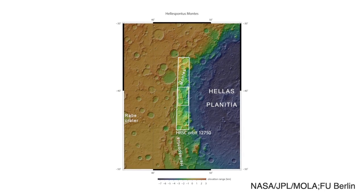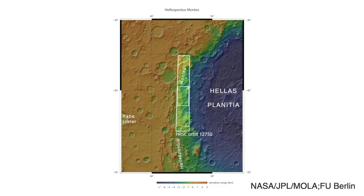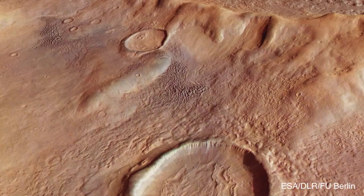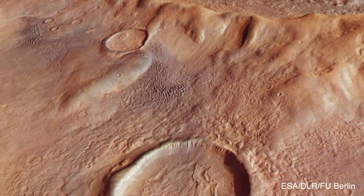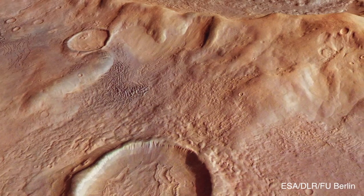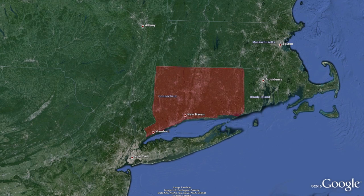A crater in the southern hemisphere of Mars that is 1,400 miles wide and over 26,000 feet deep. The images focus on the Hellas Pontes Montes, a rough mountainous area that is located on the rim of the basin, and they reportedly cover an area close to the size of Connecticut.